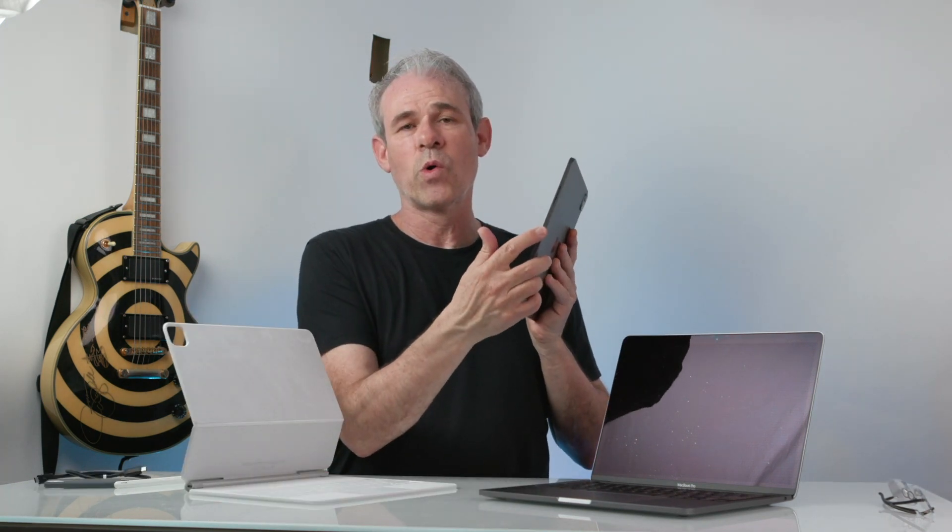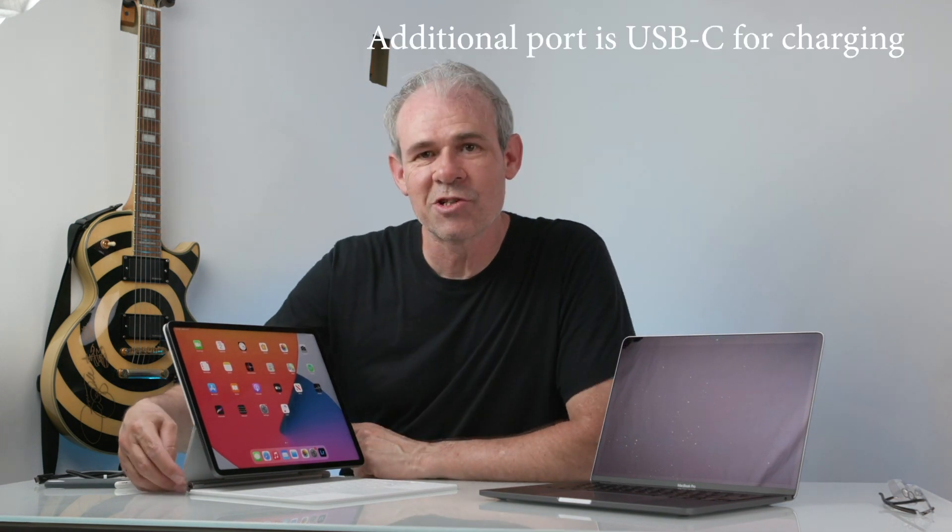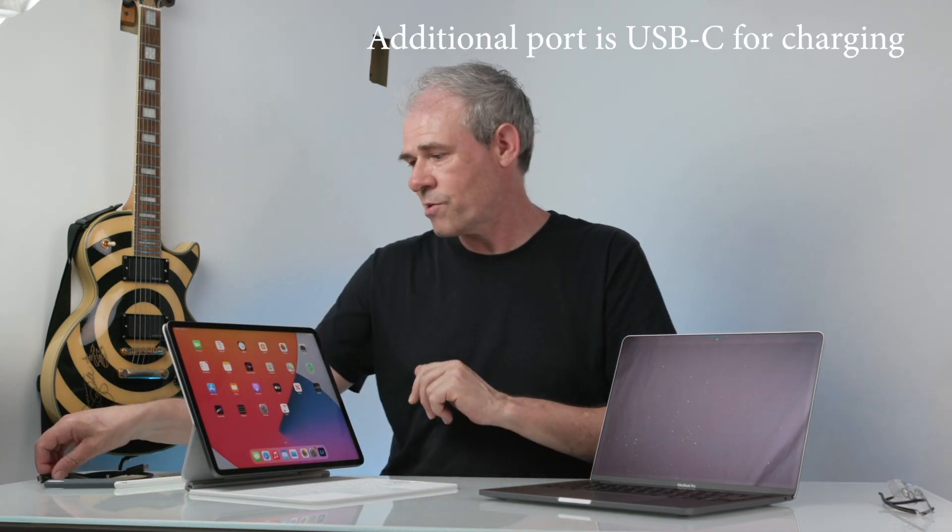Now we have a Thunderbolt port on the bottom, which means we can plug in and do charging, and we can also connect some peripherals. Because what makes a computer a computer and not a tablet is a keyboard, a mouse, a monitor, and the ability to plug in external peripherals. When we attach this, we get our port on the side but we also get the additional port over there — that means we can now do things like attach a drive and have this plugged into power while doing other things like connecting a monitor.